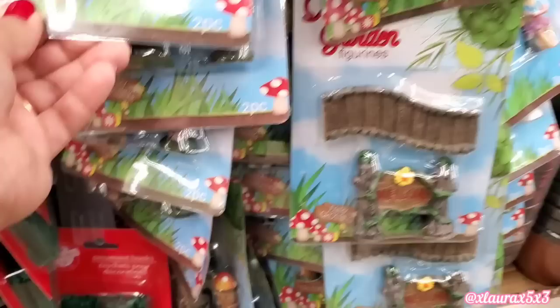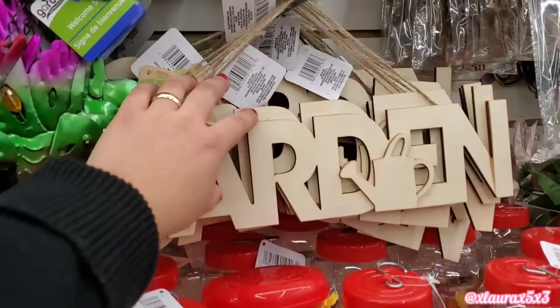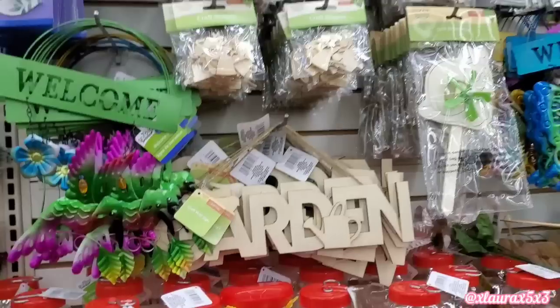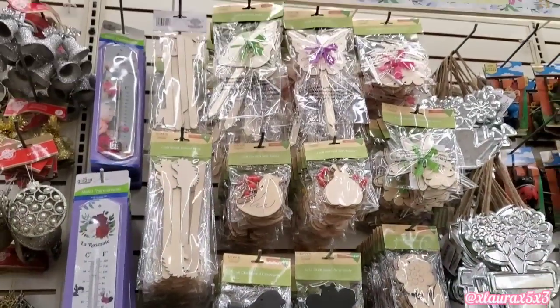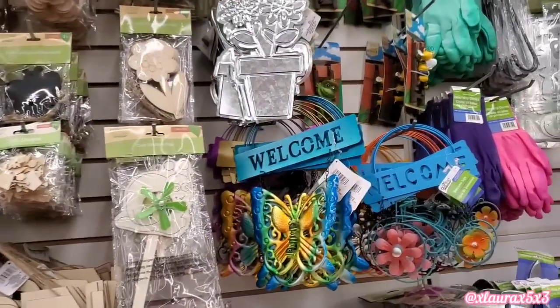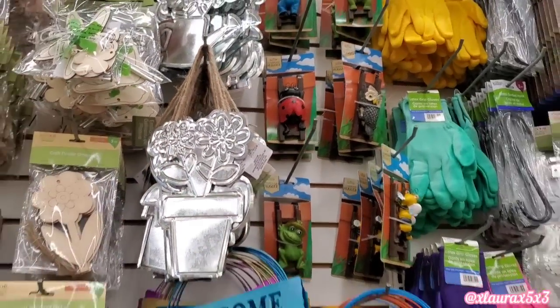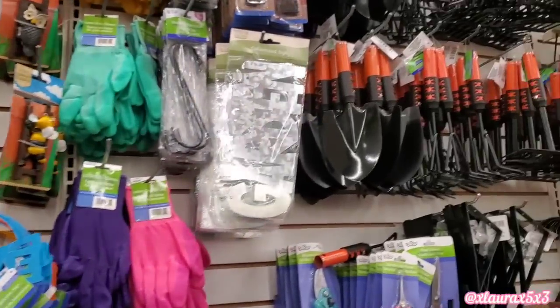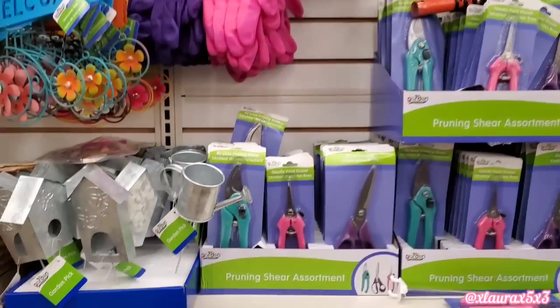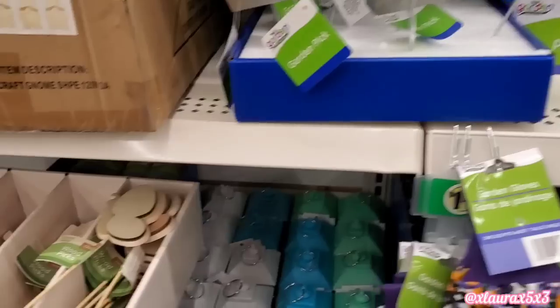For those that make a whole little scenery, you guys are going to love these. Garden. And look at these metal galvanized ones. They also have the watering can. They have these galvanized picks.